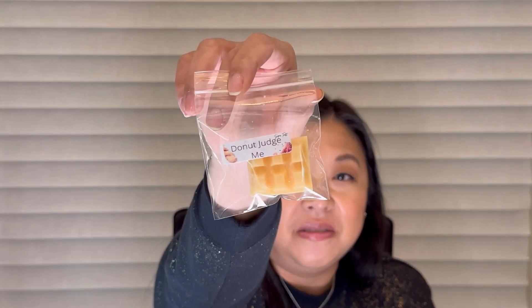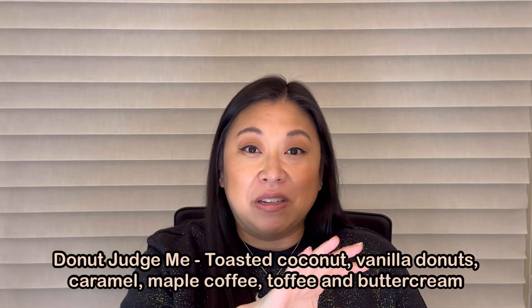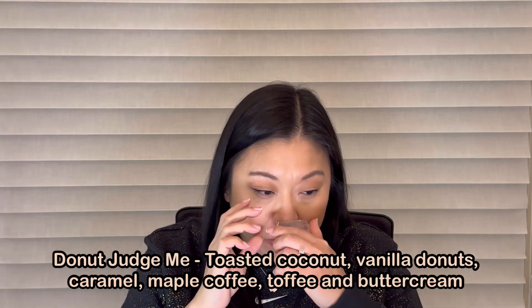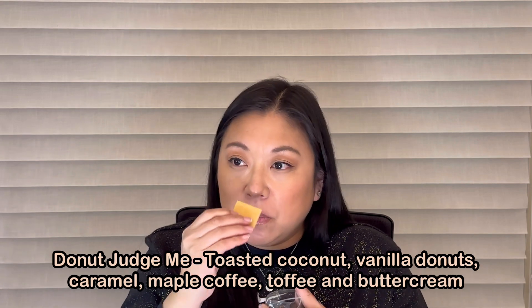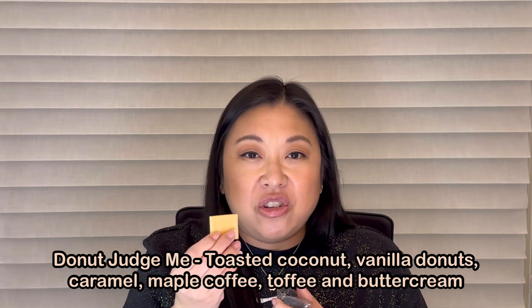The first thing I have here is a sample called Donut Judge Me. Really cute. I don't have the notes but if I can find them I'll put them down below. It smells like a jelly donut — it's really fruity, like a fruity bakery. Hopefully I can find those notes and let you guys know exactly what's in there, but it smells good and I'm always thankful for a sample.